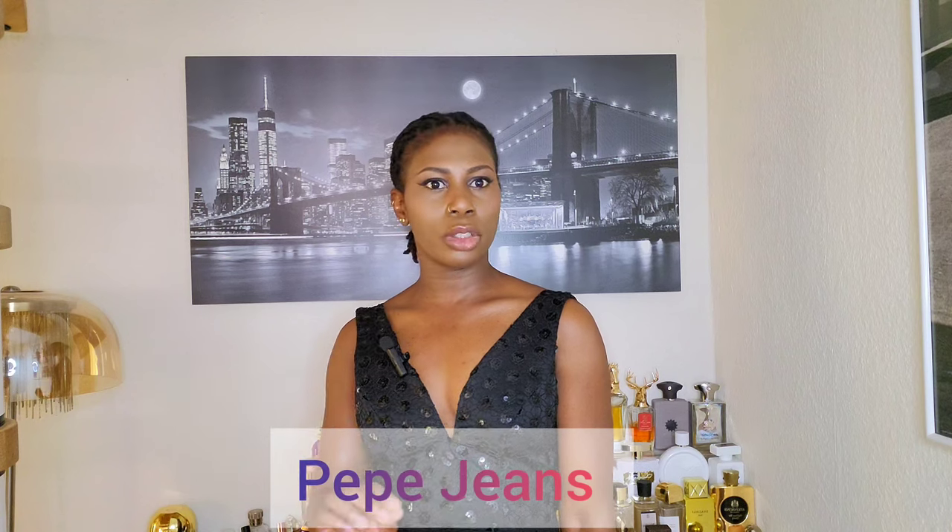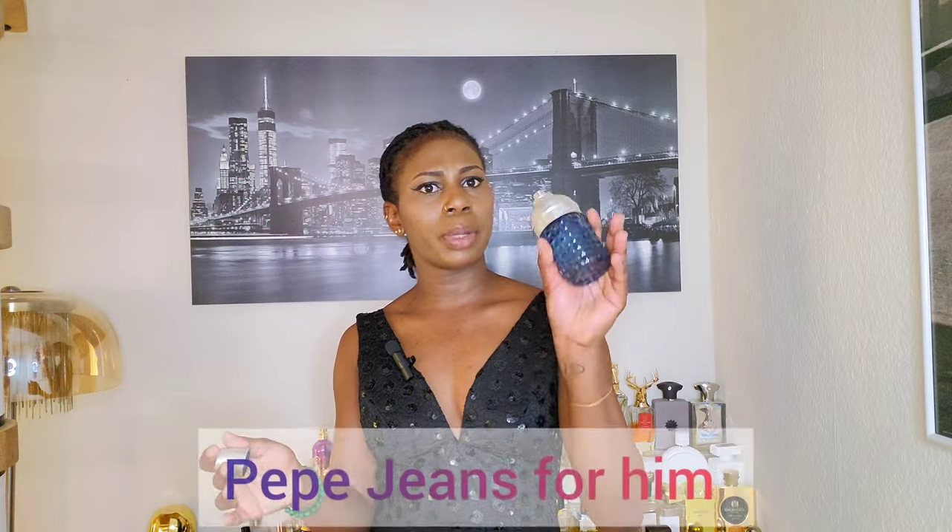Number six on today's list is an aromatic fruity perfume for men from the house of Pepper Jeans. It is a citrus and lavender dominant perfume with a vanilla dry down. It also contains some coffee notes that smell like freshly roasted beans, and it reminds me of Versace Eros. So if you love that particular perfume, you will love this one. It is called Pepper Jeans for Him.